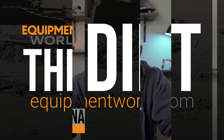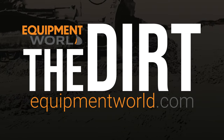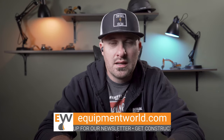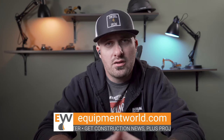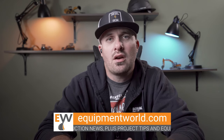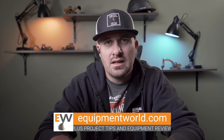Hi everyone, welcome back to Equipment World. You're watching The Dirt. I'm your host Brian, and today we're going to talk about one of the biggest topics in any of the trades — the labor force shortage and what's being done to help that problem in our country. I've got Brian McGuire on from the Associated Equipment Distributors, and one of the things they focus on is education. I wanted to talk with Brian specifically about how aware Washington is of the labor force problem when it comes to the trades.